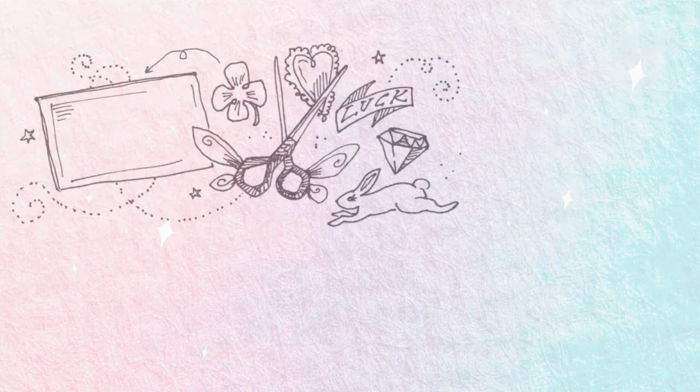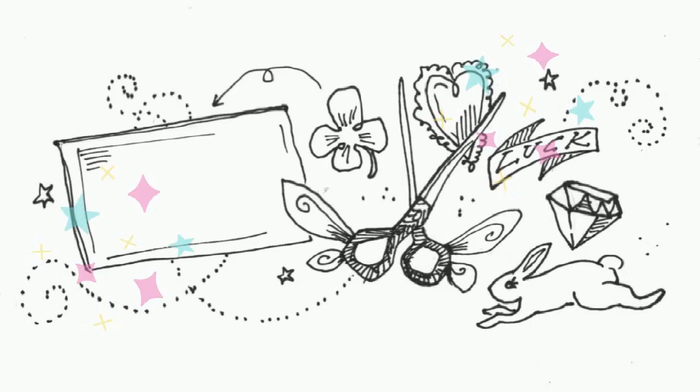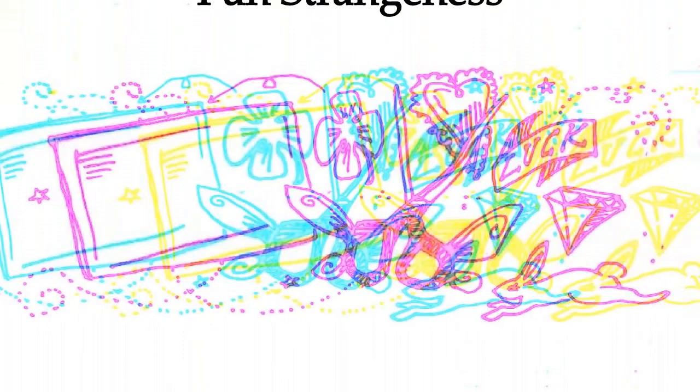Seven: cut and paste a mini collage for your wallet. This one's fun! Create an itty bitty art spell to carry in your wallet or bag by collaging a business card with images, stickers, and words for luck, smooth travel, opportunities, love, abundance, or anything else your little magical heart desires.